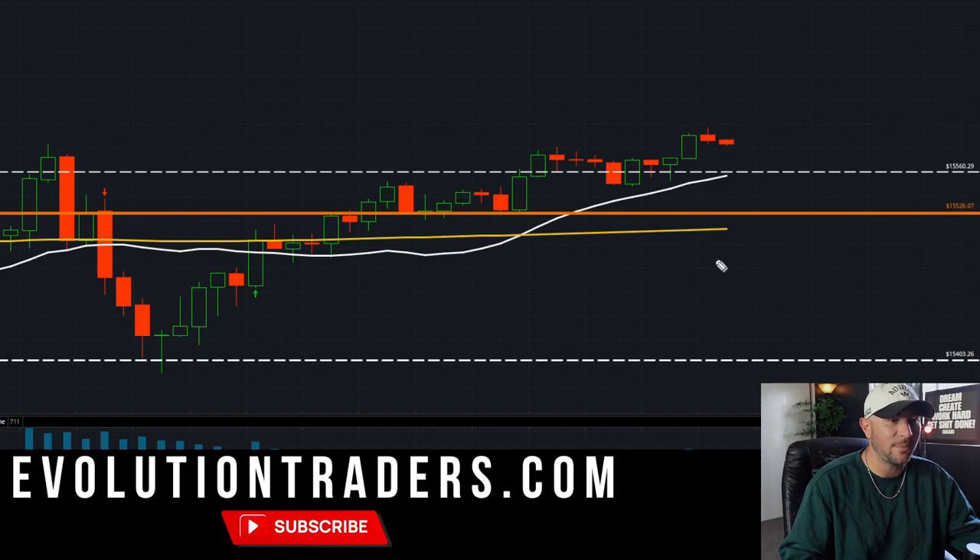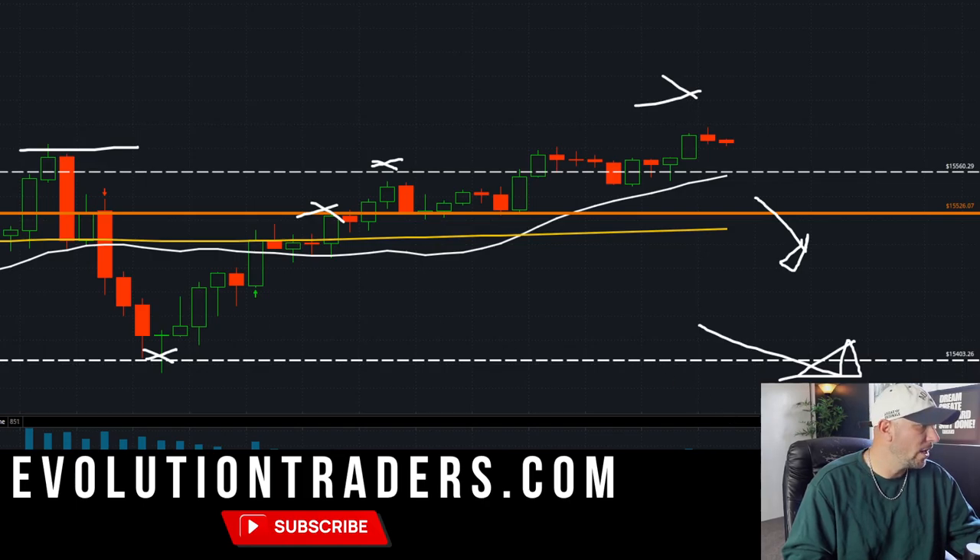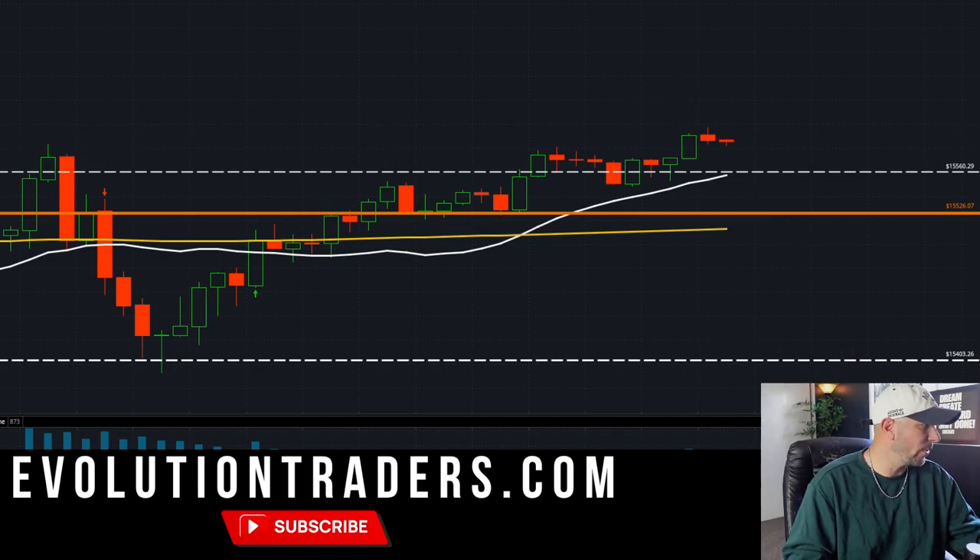I'm playing these supply and demand zones and working with them in correlation with the 20 SMA — whether it's rising or declining. If we're over the 20 SMA I'm going to play these levels into supply, and once we break I'm going to play the high of day price. If we break down I'll look for areas of support, and if we lose a level I'll look for an area to short. That's how you pick your spots — the rest of the time you're just patiently waiting for price action to confirm these levels.